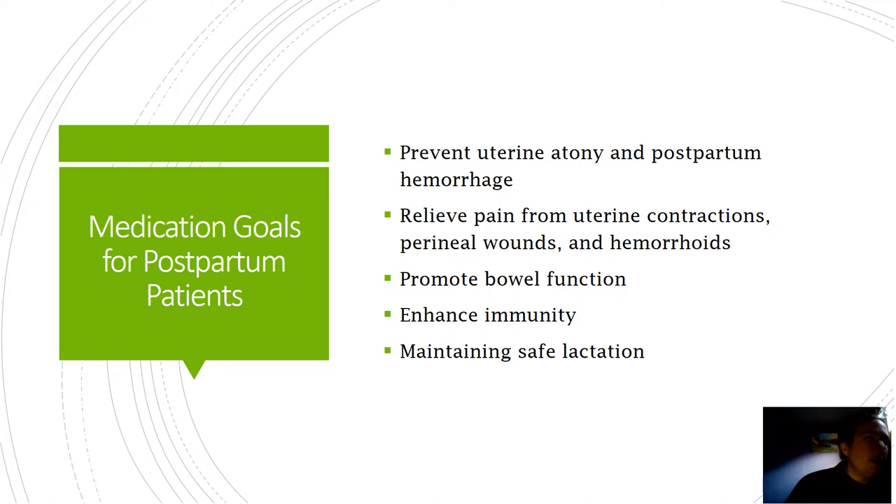We're also going to relieve pain from uterine contractions. That uterus, as it shrinks down on itself to stop its own bleeding, hurts - it's crampy and uncomfortable. Perineal wounds, depending on the patient, can range from a minor tear that a woman doesn't even think about, to something as severe as a fourth-degree laceration, which really does hurt and needs major pain medication. And hemorrhoids - never dismiss those. Of course they hurt after pushing for three hours. If we can do something to alleviate that discomfort, of course we should do that.